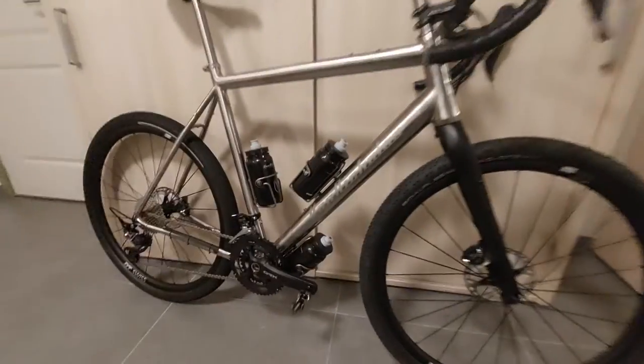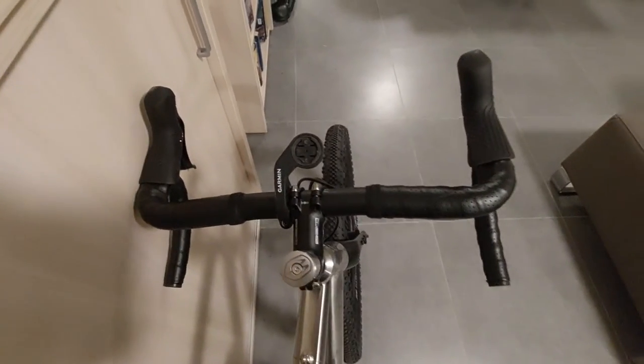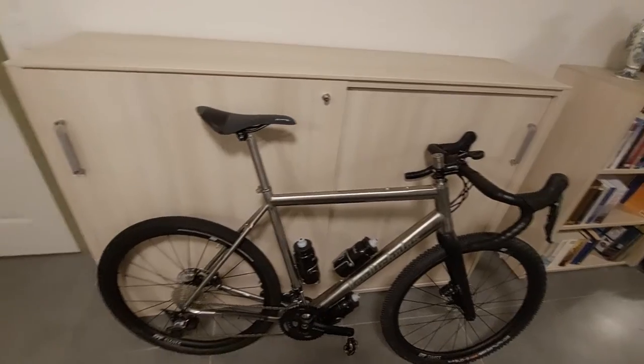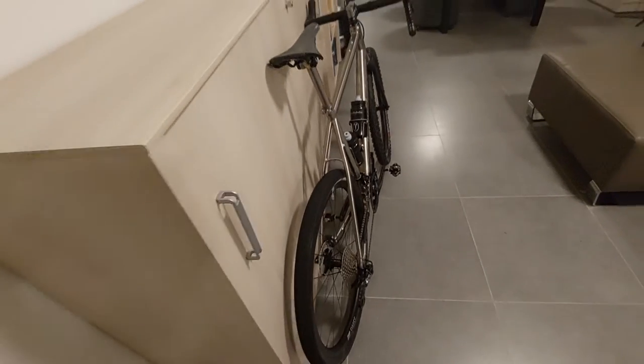Moving on to the cockpit: these are the GRX shifters and brakes. I have a 44 centimeter wide bar with a slight flare for the gravel. I still need to add my frame bag and my top tube bag, and potentially a seat post bag. I will add these later, but for now this is the basic setup.